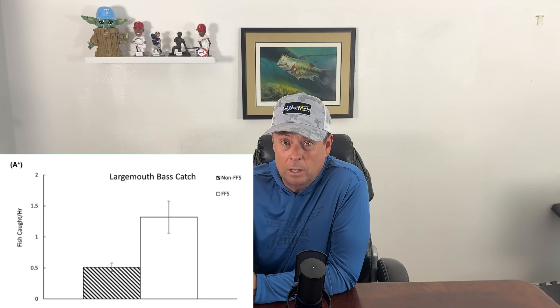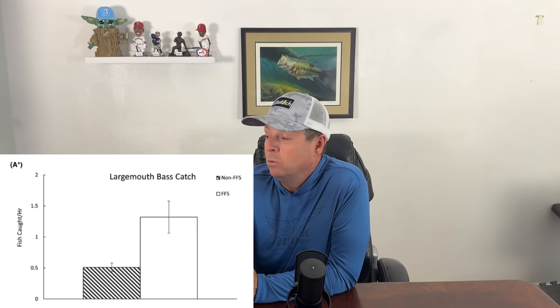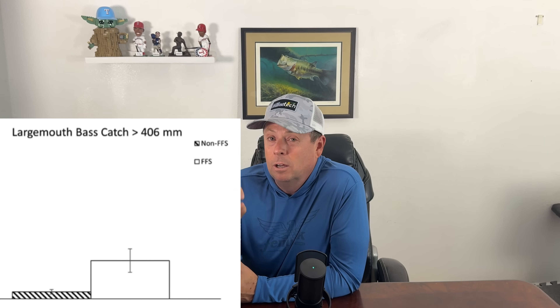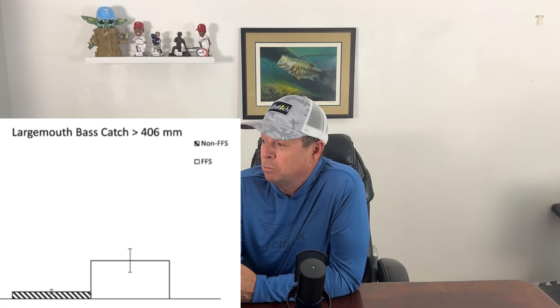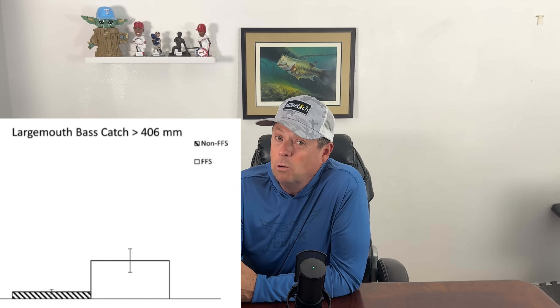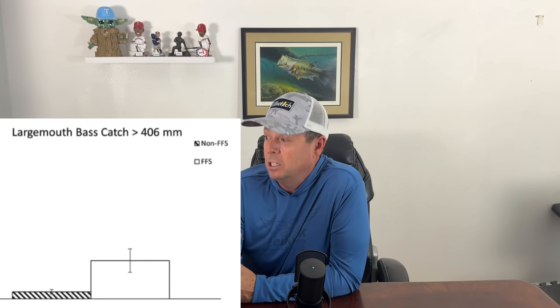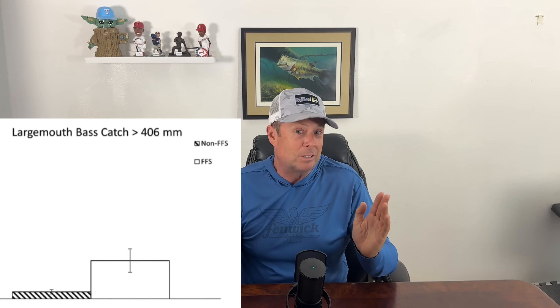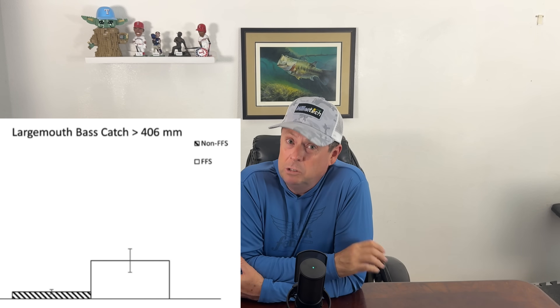For large bass — 16 inches and bigger — the difference gets even more pronounced. Forward-facing sonar users were catching 0.49 large bass per hour, basically half a fish per hour. Those without live scope were catching just 0.09 — a tenth of a fish per hour. So 0.49 versus 0.09: five times more large bass caught by forward-facing sonar users.